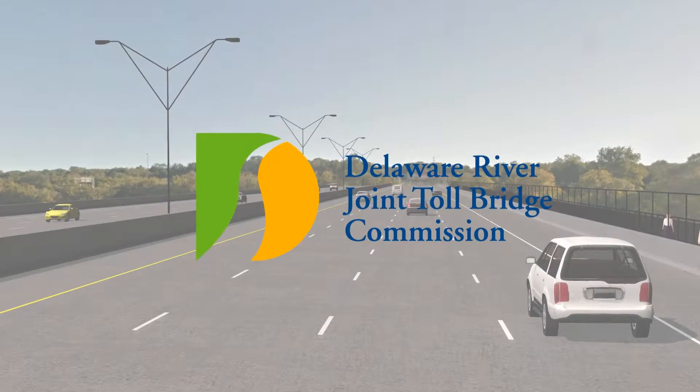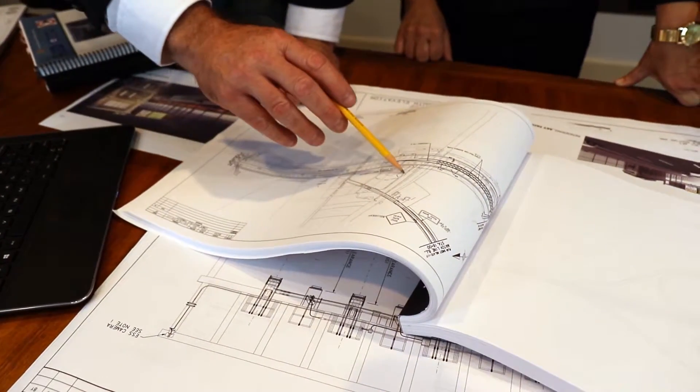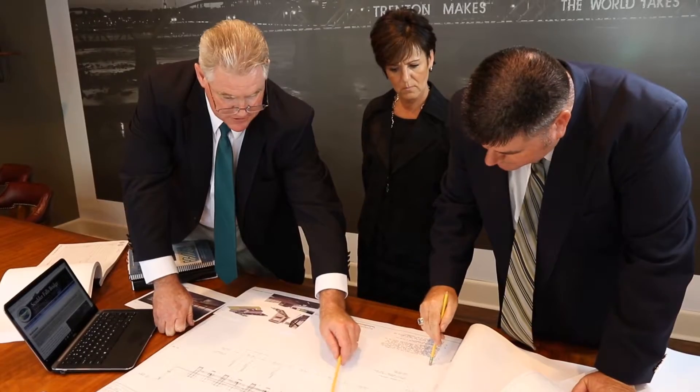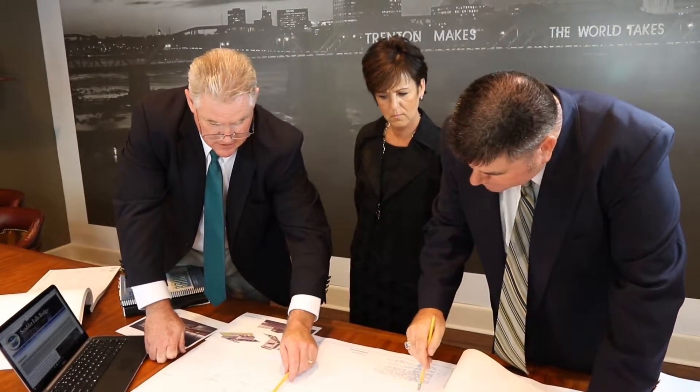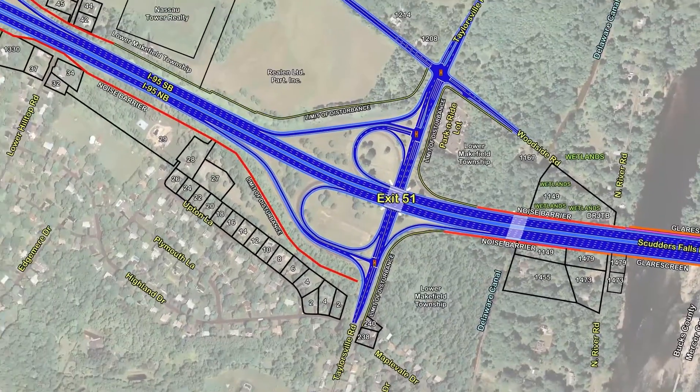At the Delaware River Joint Toll Bridge Commission, we are always looking for new ways to move people in commerce safely and efficiently. That's why the Commission will install an all-electronic toll collection system when it replaces the obsolete Scudder Falls Bridge and improves its flanking approach roadways and interchanges.